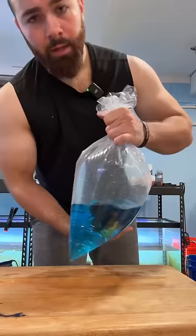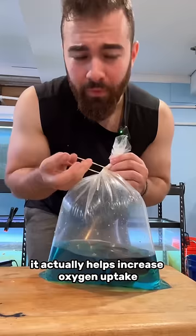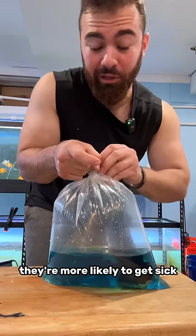One thing that I love about it is it actually helps increase oxygen uptake. And also being shipped is a pretty stressful process for a goldfish. When they're stressed out, their immune system is weak and they're more likely to get sick. If you can help prevent some potential diseases, that's great.